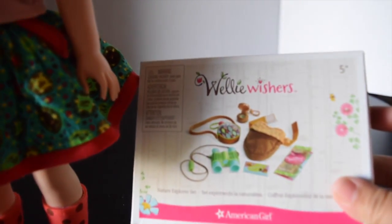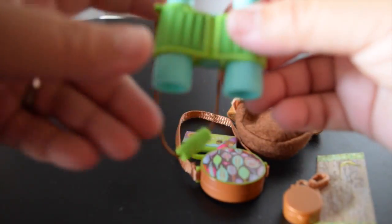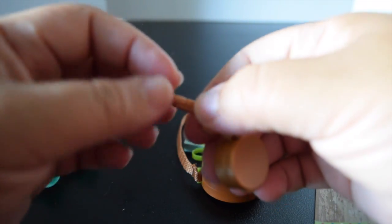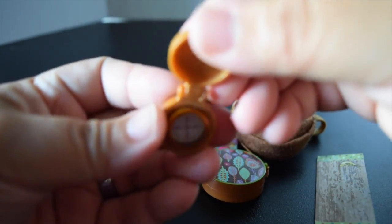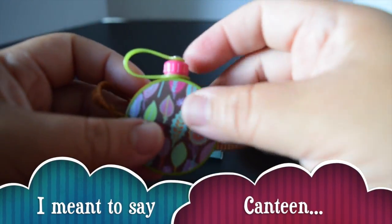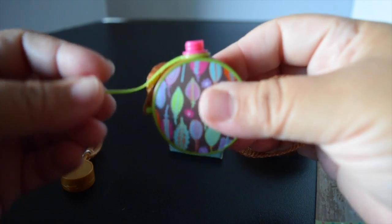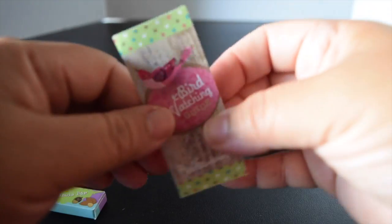We also got the Nature Explorer Set. Here are all the items laid out: it comes with binoculars, a little compass that looks like a pocket watch, and a water canteen that actually opens up on the lid and closes.